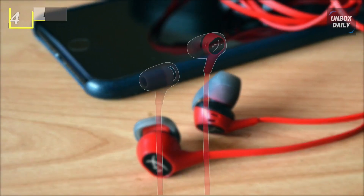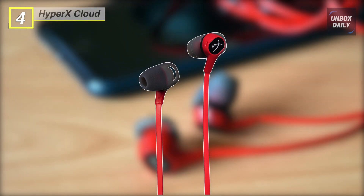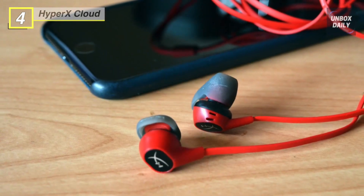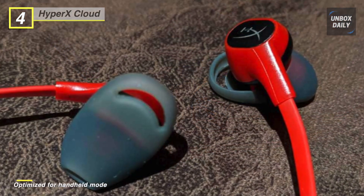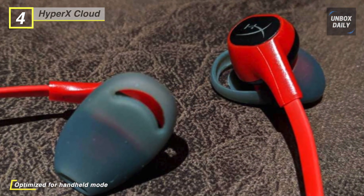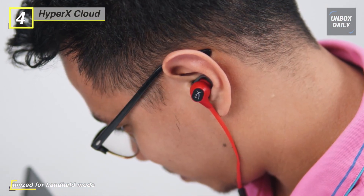Next up on the list, we have the HyperX Cloud Earbuds. They are ideal for the Nintendo Switch gamer who enjoys taking their game outside. With a 90-degree angled plug, the rubberized tangle-free cable makes a less obtrusive connection optimized for handheld mode, and the included carrying case is perfect for portability and secure storage.